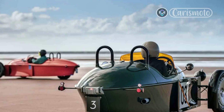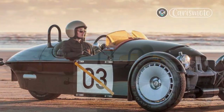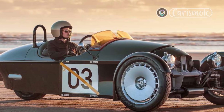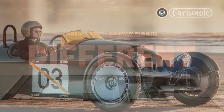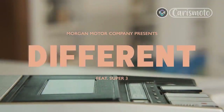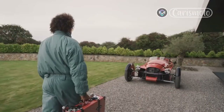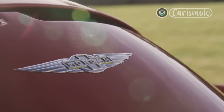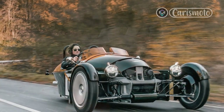Driving the Super 3 is, essentially, driving the way it used to be — before stability control and lane keep assist and adaptive cruise control established their guardrails of ones and zeros — when the wind stream threw your hair and your elbows stuck out over the bodywork as you wrestled with the steering wheel through turns. It's raw, and it's real. Make the perfect heel-and-toe downshift, carve the perfect corner, and you know it's all down to you. Make a mistake, and you own it. And that's what makes the Morgan Super 3 such an irresistible little sports car.